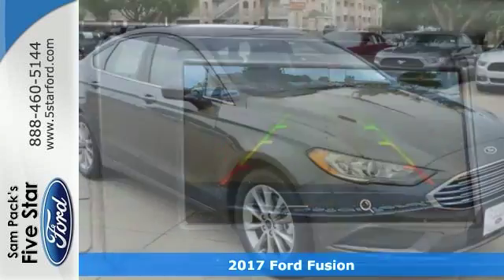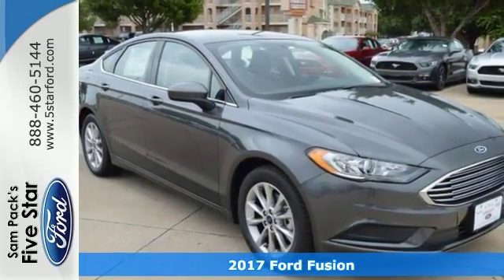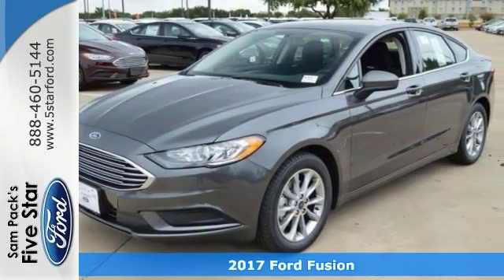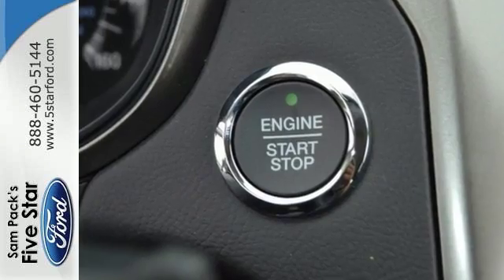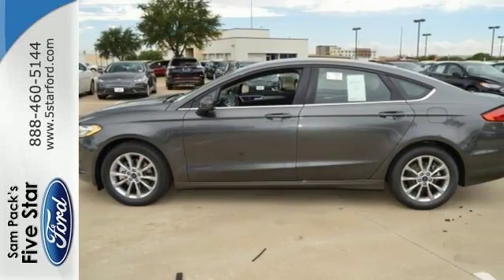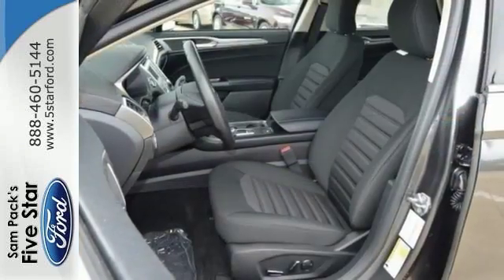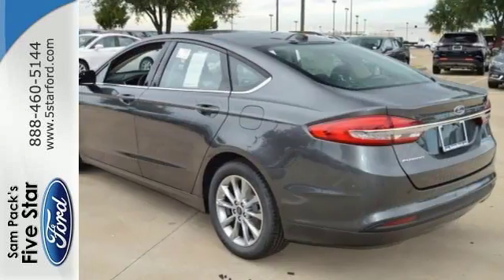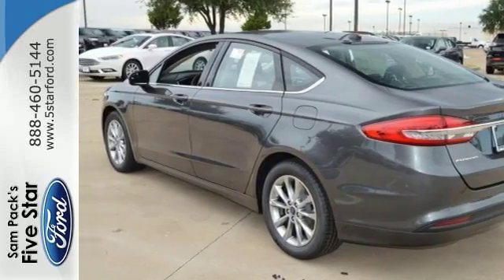Here's a nice 2017 Ford Fusion SE. It has keyless entry and a CD player with an auxiliary audio input. For your safety it has a backup camera, steering wheel controls and stability and traction control. Add to that 17 inch premium painted luster nickel wheels and sync communications and entertainment system and you have an attractive vehicle looking for a new home.